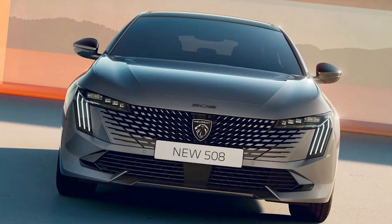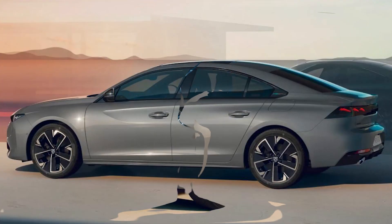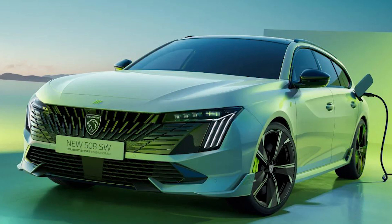To bring it in line with the firm's latest models, Peugeot has given the 508 a fresh face and a new infotainment system for 2023. With a new design direction, an updated logo and bullish electrification plans, Peugeot is undergoing a significant revamp as of late.